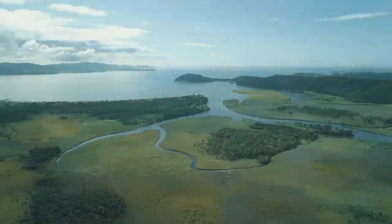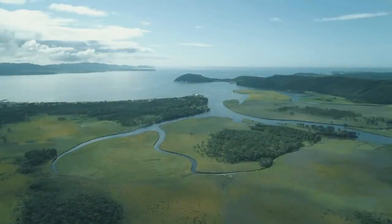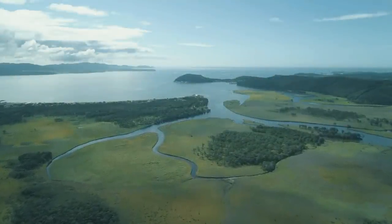Rivers are big and full of fresh water, which is great because we humans can only drink fresh water. But do you know what their problem is? Well, those rivers tend to lead to the ocean.